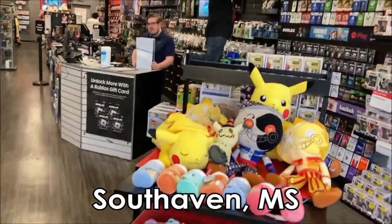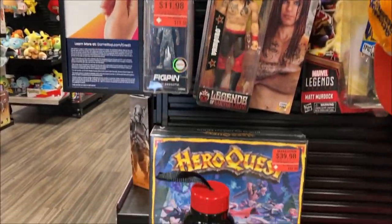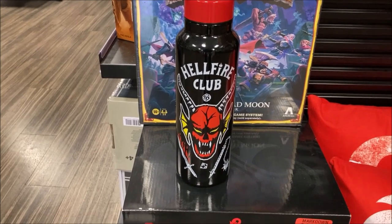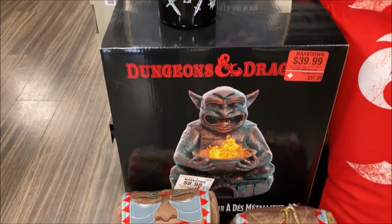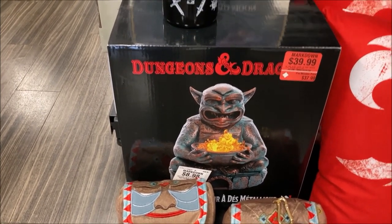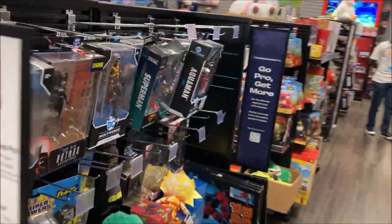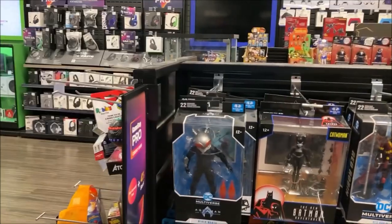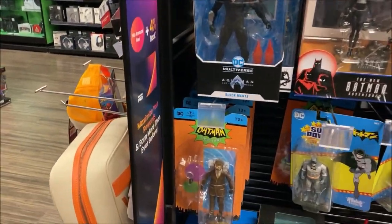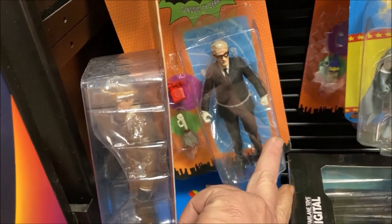Got another GameStop here. There we go. Get your Hellfire cup to drink out of — that's nice right there, like from the Dungeon Master's Guide back in the day. Here we go. We've got some Batman TV series toys here.